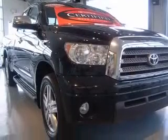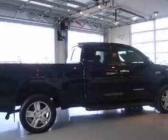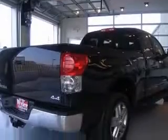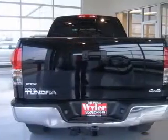This vehicle has a black exterior and includes the following options: 10-way power adjustable driver's seat, 4-wheel ABS brakes, air conditioning with dual-zone climate control, audio controls on steering wheel.